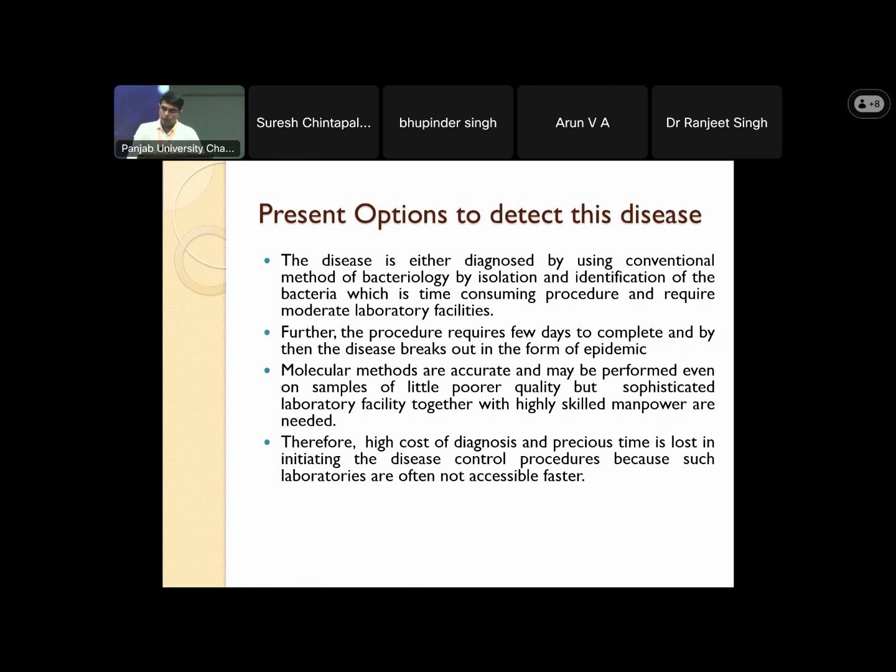Similarly, molecular methods are more accurate and may be performed even on samples of poorer quality, but sophisticated laboratory facilities are required with highly skilled manpower. Therefore, high cost of diagnosis and precious time is lost in initiating disease control procedures, because such laboratories are often not accessible quickly.